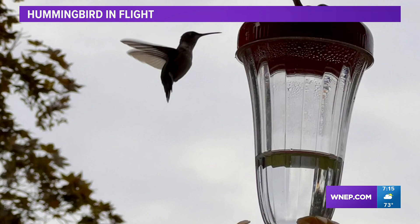I want to start you with this photo of a hummingbird in flight. My wife actually took this at her mom's house, and a great shot it is. You can see a hummingbird getting ready to maybe do a little feed there. Good stuff, good snap.